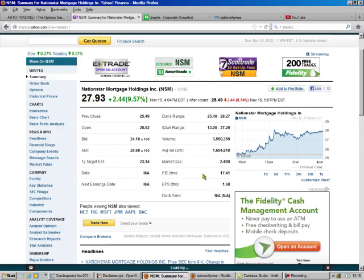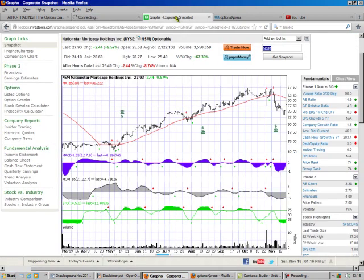We look here at NSM — not really a whole lot to see — and you can see the drop since we bought it. That happens.